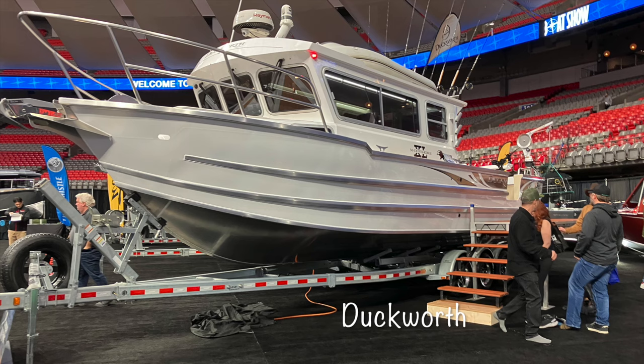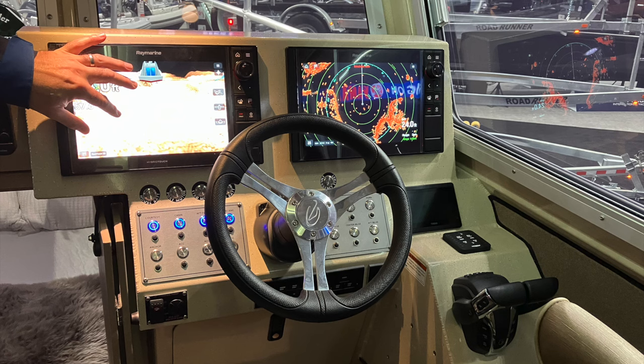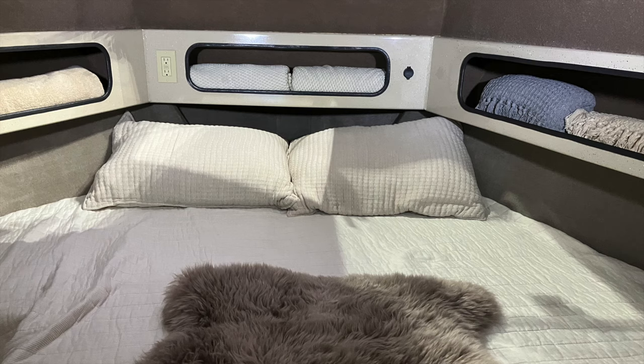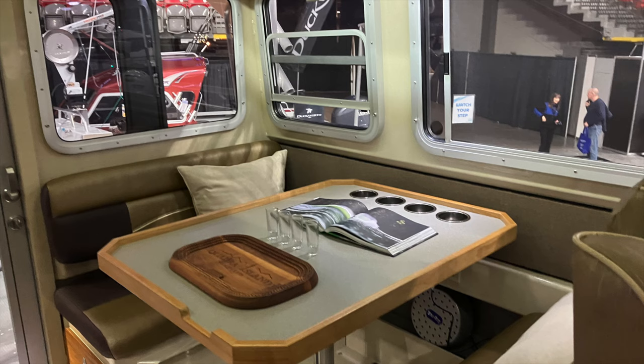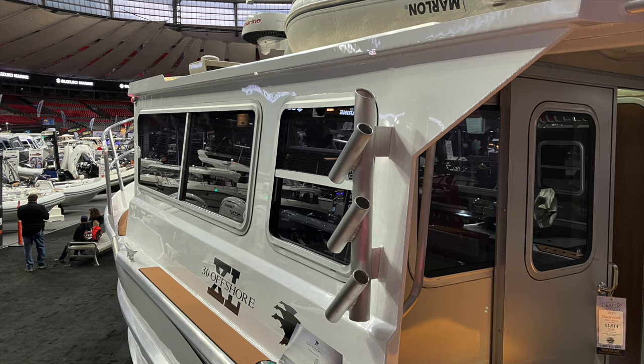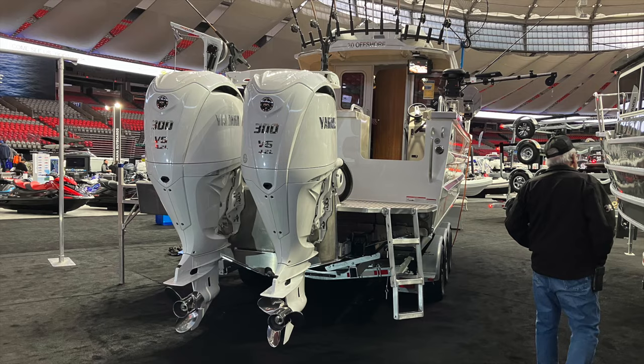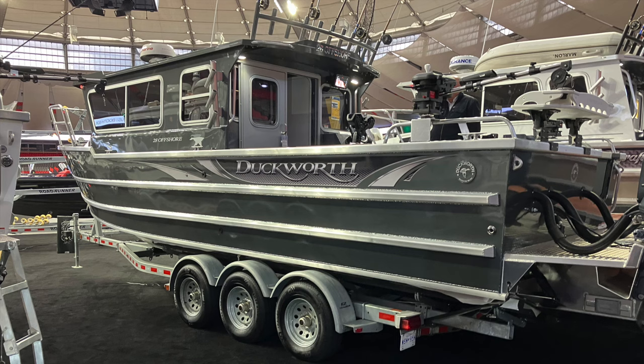Duckworth is yet another line of aluminum boats we learned about at this boat show. Built in Clarkson, Washington, these are American boats built of heavy-gauge aluminum. As we toured a couple of their models, we could really see the high quality and level of workmanship. As expected, the price range reflects the quality, but it was interesting to see the Duckworth features and compare to other aluminum boats.